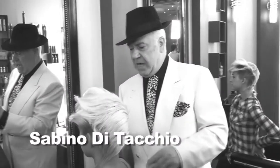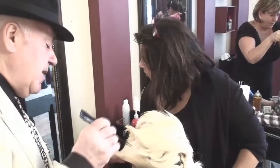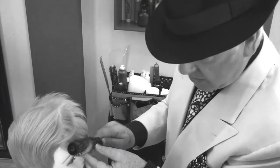Hey everyone, today we're going into hardcore hairstyling training with Sabino DiTacchio. Sabino is going to show us how to prepare to compete under extreme conditions in live hairstyling competitions. We're also going to talk about how doing that will prepare you to be a better hairstylist behind the chair every day in the salon.